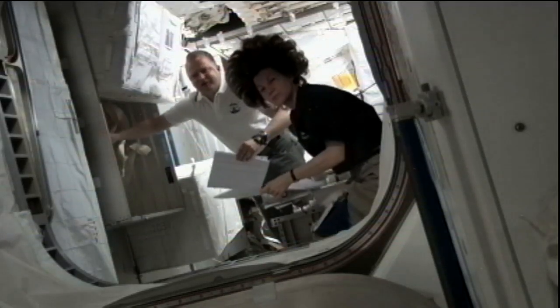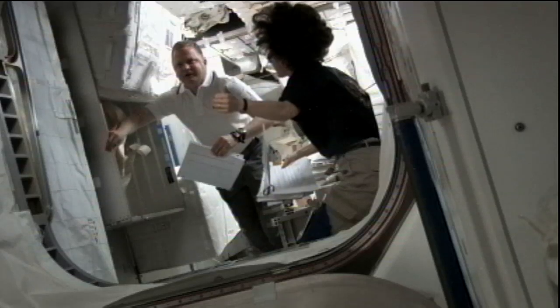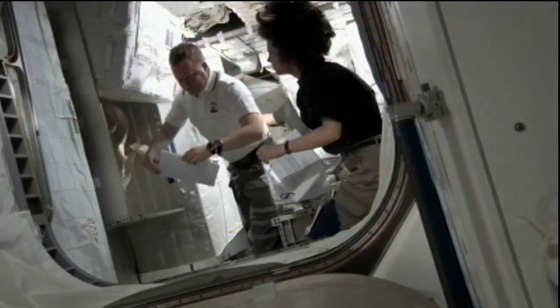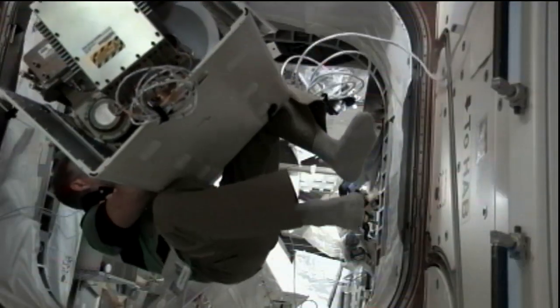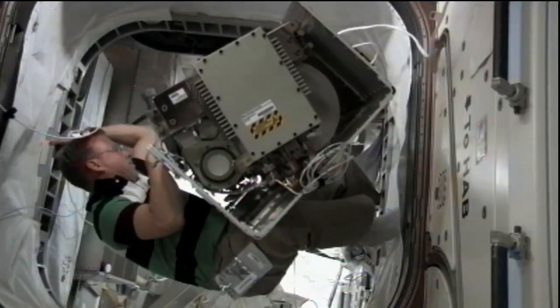The shuttle crew members worked mostly under the direction of Flight Engineer Katie Coleman, who had large chunks of time to either unstow products or to do structural work inside the PMM. The crew completed virtually all of the work that was on the agenda for the day.